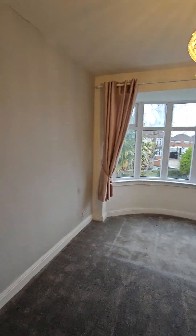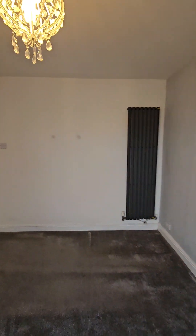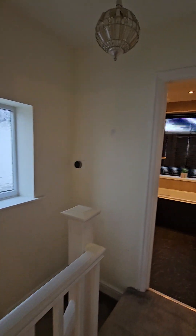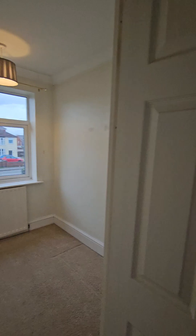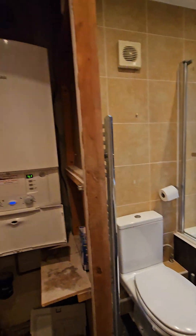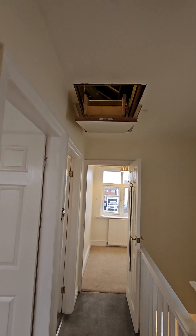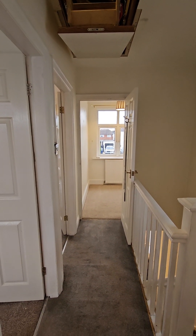The main bedroom just needs your own stamp — decorate it how you want, good size. Second bedroom, third bedroom, and then the family bathroom. The boiler is in here — it's lovely and warm at the moment, so that's all working. And as you can see, the loft ladder is easy — lighting, it's all boarded. So there you have it.